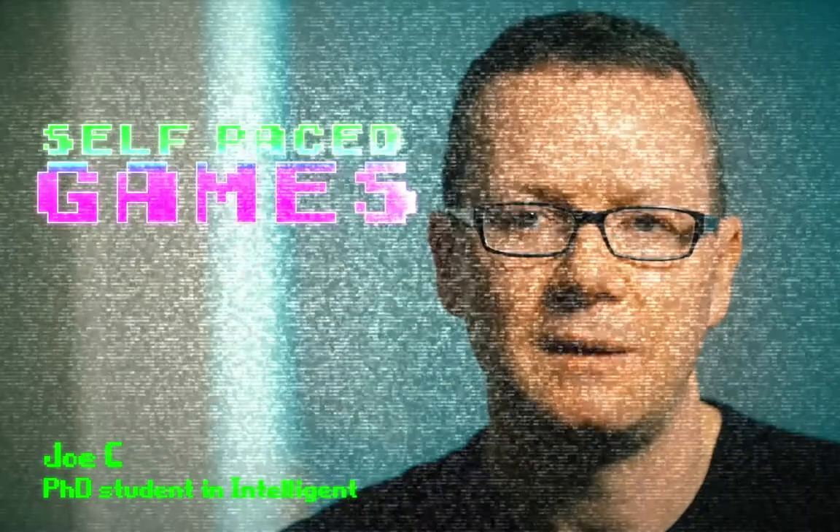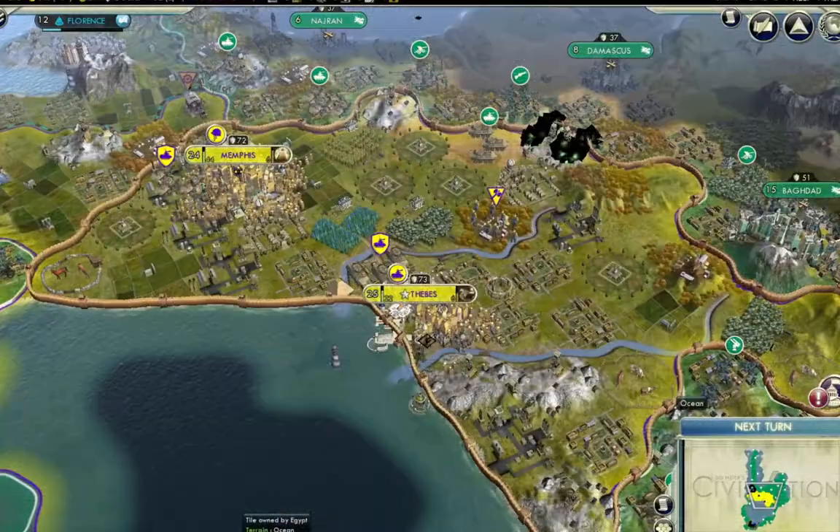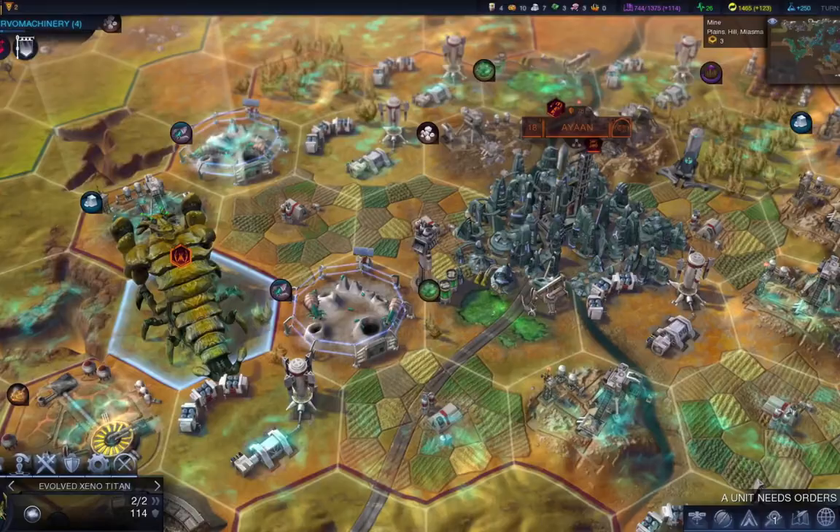I'm investigating why people play what's called self-paced games. The reason I'm doing this is I was playing a game called Civilization, which is a self-paced game where you just make decisions. I was thinking: what is it in this game that compelled me to play it and made it so attractive?